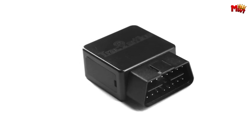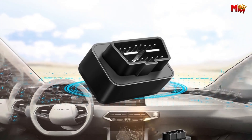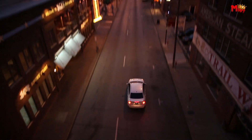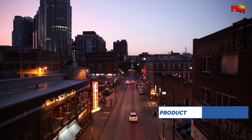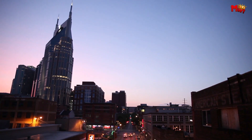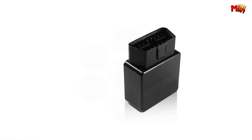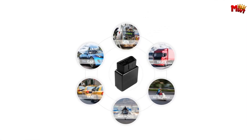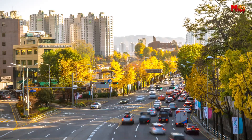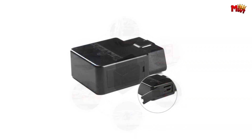Installation is a breeze with the OBD plug-and-play design — simply plug it in and you're ready to go. No wires, no hassle. With a battery life of 5 to 9 hours, the DK-22 keeps you connected for longer journeys. Navigate effortlessly with Street Map View, ensuring you never lose your way. Stay safe with the over-speed alarm feature, and with real-time tracking powered by satellite-enabled Google Maps, you can monitor your vehicle's location, addresses, and routes in real-time, right from your smartphone or computer.